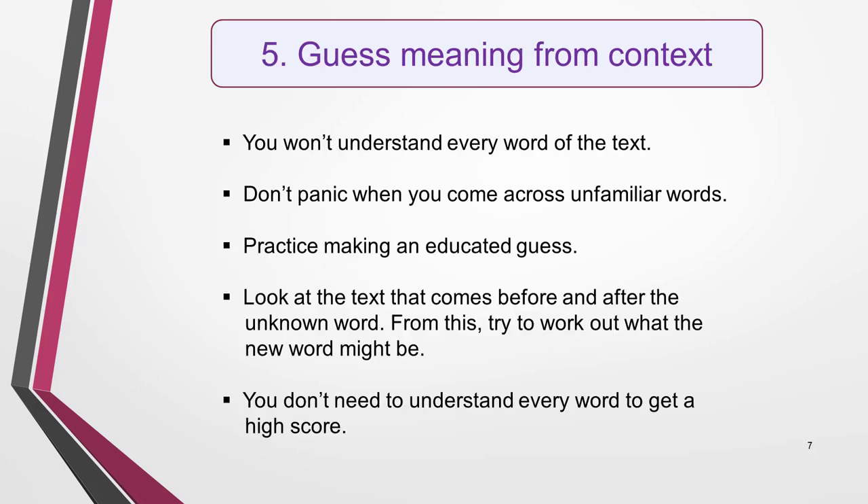Tip number five is to practise guessing meaning from context. You're not going to understand every word of the text, so don't panic when you come across ones you don't know. Getting stressed will only impair your ability to think. Accept that this is going to happen and practise making an educated guess at unfamiliar words during your test preparation. Making an educated guess means looking at the text that comes immediately before and after the unknown word or phrase and using your understanding of this to work out what the new word might be. If you can't work it out quickly, leave it and move on. You don't need to understand every word to get a high score, and running out of time to answer all the questions is a greater concern.